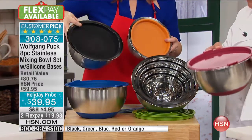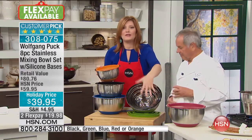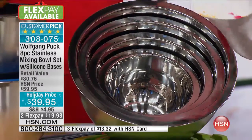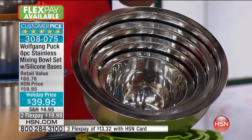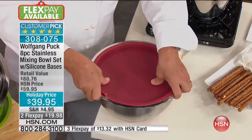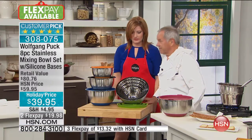Those are all the colors available. They all nest, so for storage it's perfect. You see they're all right in here, so nobody has to worry about where to put them all separated. You put them all in here, you cover them up, so even if it falls, nothing comes out. It is perfect.